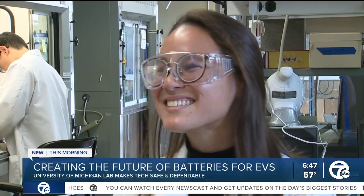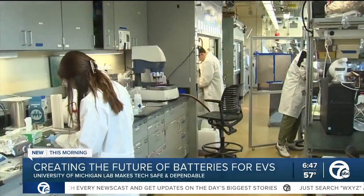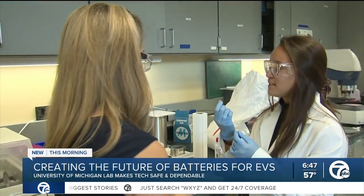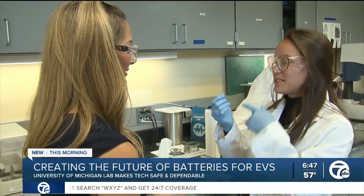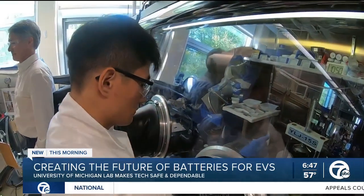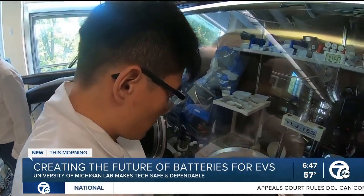It's always exciting to be doing stuff and solving problems that we're interested in, because it's fun and we're nerds and we like doing this kind of stuff. Alexandra Moy is one of many U of M students working on creating this material. This is one of the ceramic electrolytes — specifically, this one's lithium lanthanum zirconium oxide. If it sounds complicated, it's because it is.